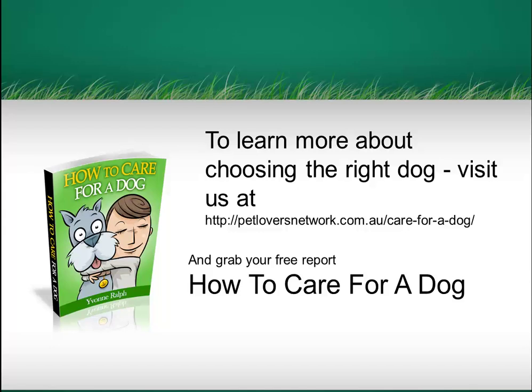I hope this has helped you find the type of dog that doesn't shed. You can learn more about choosing the right type of dog and caring for it by visiting us at petloversnetwork.com.au. Here you can grab a totally free report that goes through lots of different areas of choosing and caring for your dog. I hope you found this video helpful. See you next time.